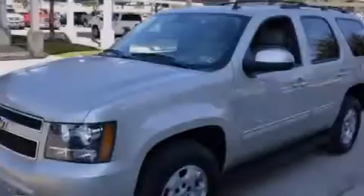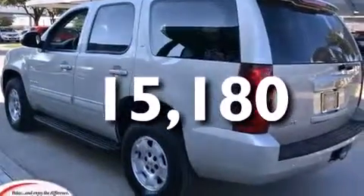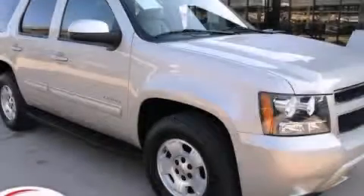An unattended headlight warning chime, adjustable driver pedals, and this vehicle has less than 16,000 miles. Call now to find out how you can own this breathtaking automobile.